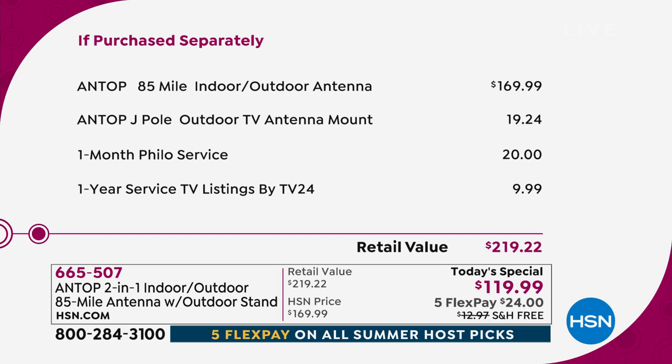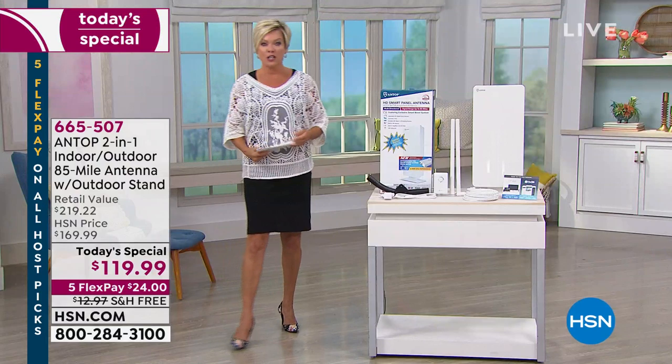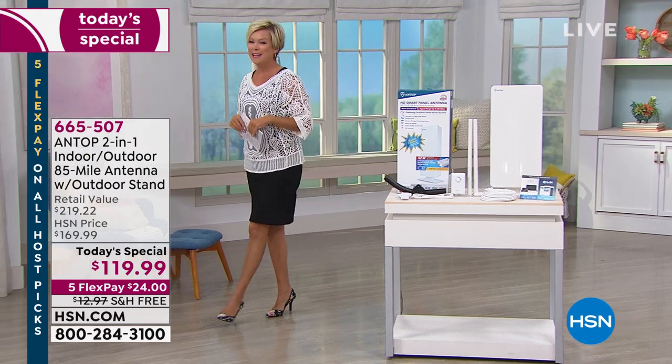The price on just the indoor-outdoor antenna with the 85-mile range is $50 more than it is today. We throw in the mount, the filial service, the TV guide list for a full year. The 85-mile range is the biggest we've ever offered, and this antenna model is omni-directional — an upgrade from the traditional multi-directional antennas we've offered in the past. That's why Aaron Berger is here so we can explain a little bit more.